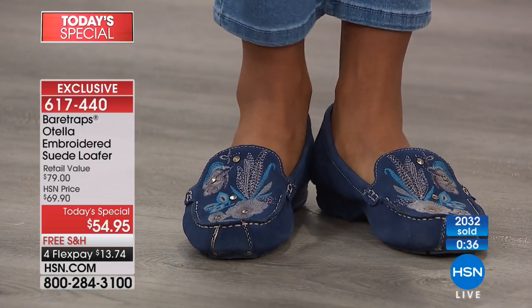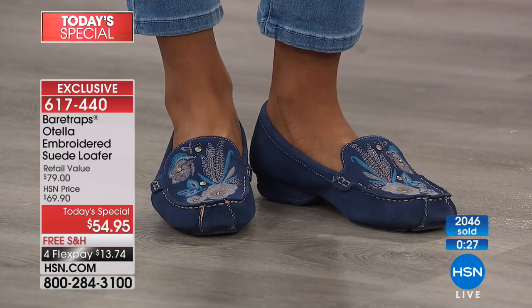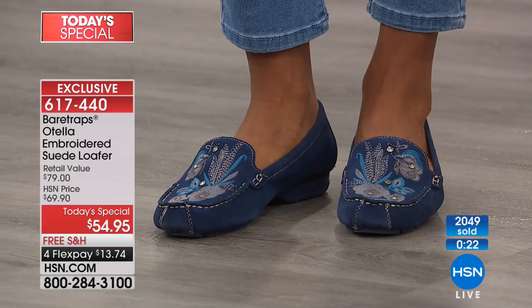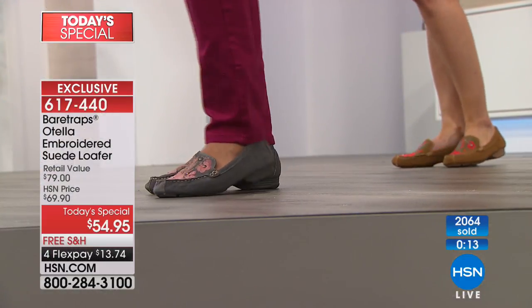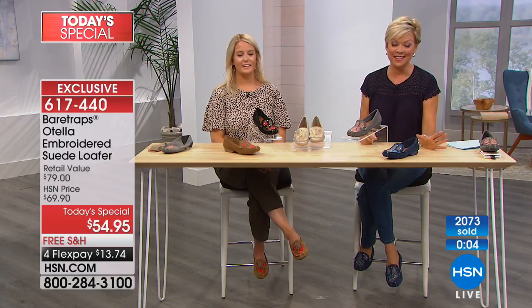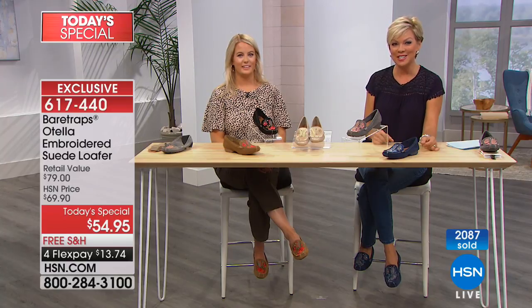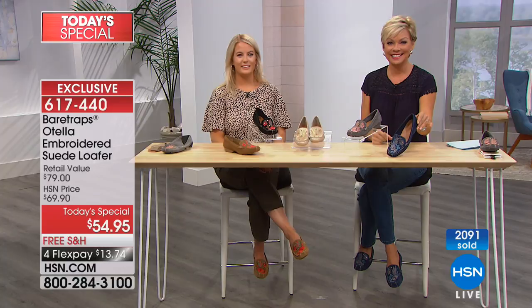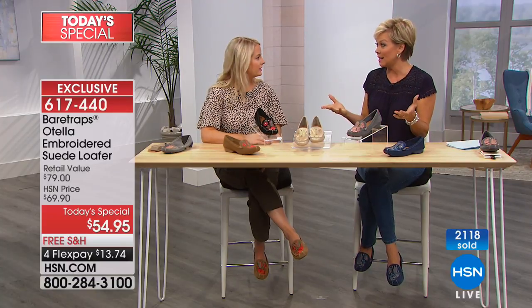Before we run out of time I want to say hello — this time Rochelle joining us from Illinois, who picked up the most popular navy. Welcome to HSN, Rochelle! Hi, thank you! I think this is the cutest darn shoe I've seen in ages! I agree — you're gonna love it. Have you tried Bear Traps before? No, I haven't, honey. Well, you know what, I hadn't either until recently — girlfriend, you are going to be so happy with the comfort.